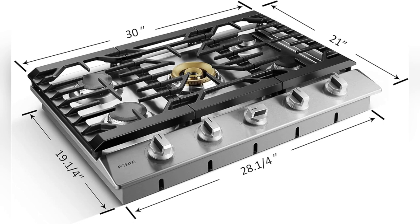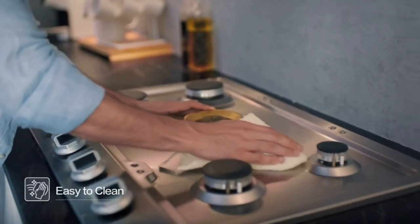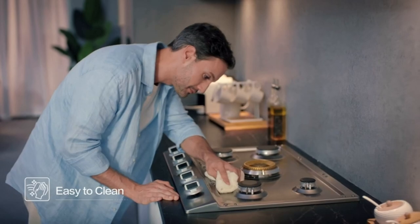Last week I made a five course meal without breaking a sweat, thanks to those high output burners. Talk about power! And get this — it has reliable flame detection, so no more worrying about gas leaks or fires.